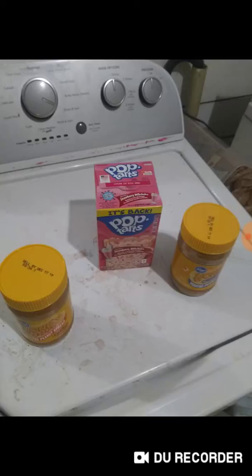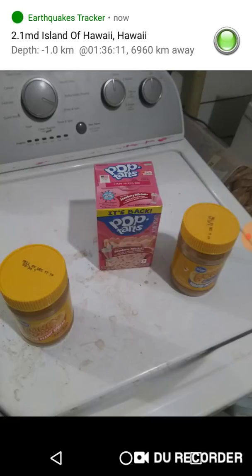And the peanut butter, $1.50 each. Had a $0.75 off of $3.00 worth.